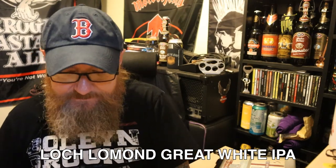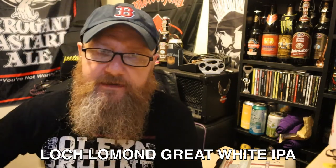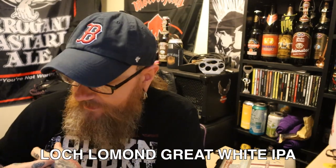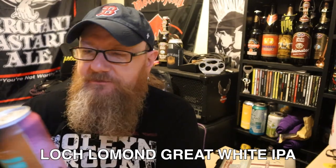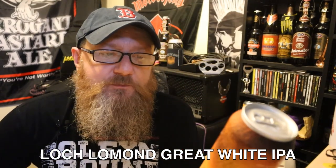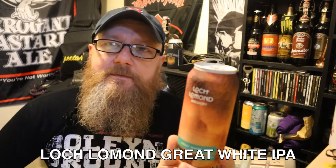This bloody heat — I am fucking dying in this weather. I'll never moan about the cold again. But enough about that, because I've got a can of this stuff. This is the Loch Lomond Brewery Great White, White IPA.